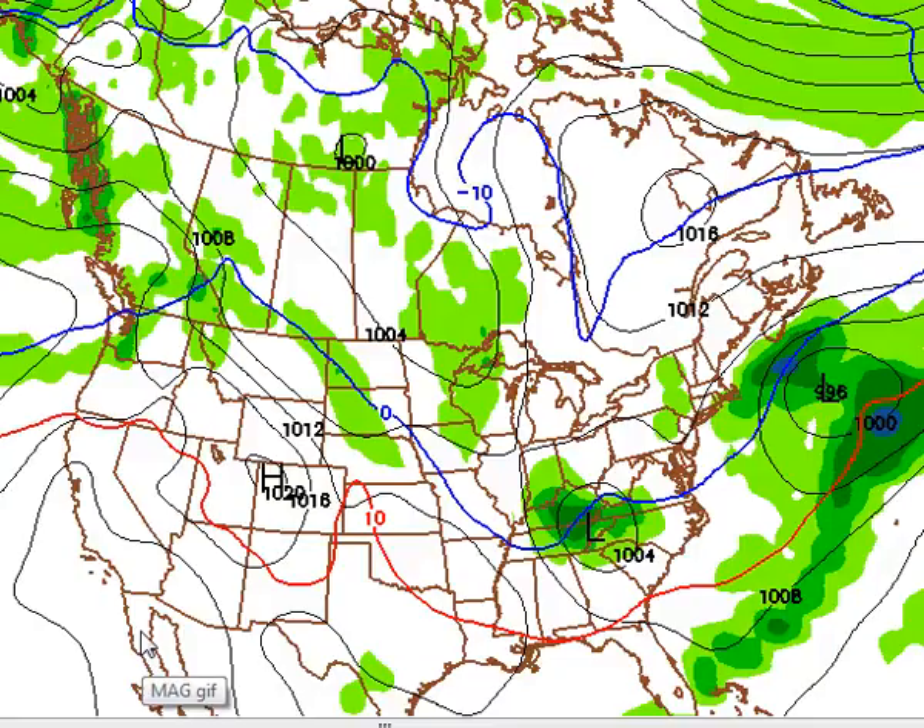As we head into Friday, we're still going to be in a cool weather pattern with temperature highs probably in the 40s by day and down in the 30s at night. We have a little system passing through West Virginia and Tennessee on Friday morning. Let's take a look and see where this little system goes in the next day or so.